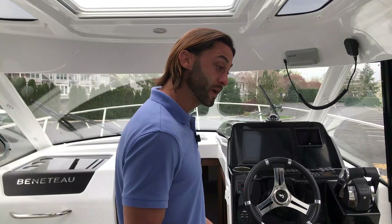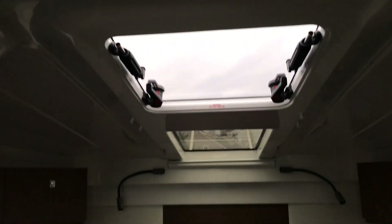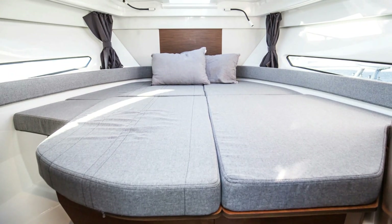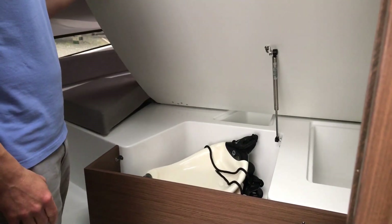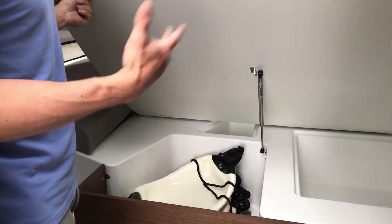The Beneteau Antares 9 isn't all performance and day boating — it provides really comfortable sleeping accommodations as well. First, the owner's cabin. The natural light aesthetic continues all the way forward with an overhead skylight that opens to let in not only fresh air but the nautical sounds. The Antares 9 comes appointed with a full sleeper that easily accommodates two adults, as well as lots of storage space underneath in three different compartments — true dry storage for electronics and nice clothes.